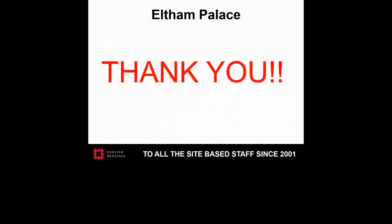Lastly, and very importantly, I am absolutely indebted to the site-based staff at English Heritage who have helped with the established IPM trapping program here by providing accurate and much-needed data since 2001. Without it, we wouldn't have become aware of the problems highlighted here until likely irreparable damage had been caused to both the building and the historic collections. Thank you.